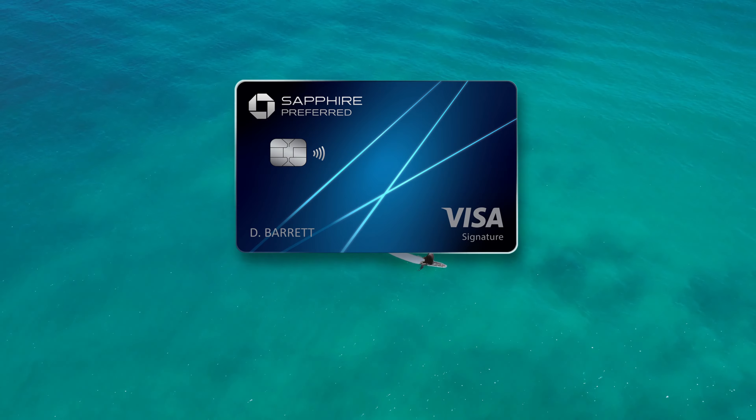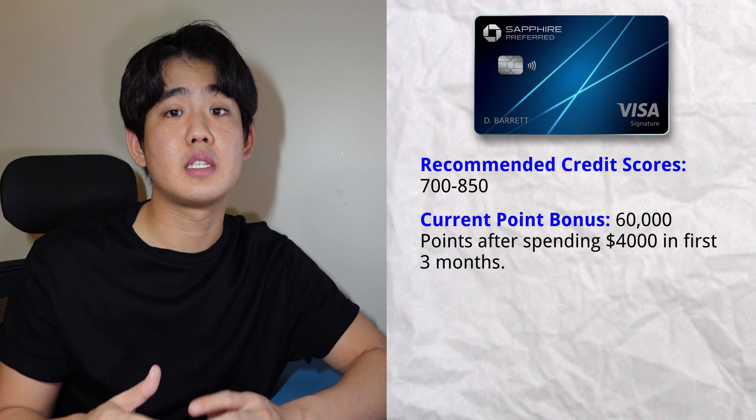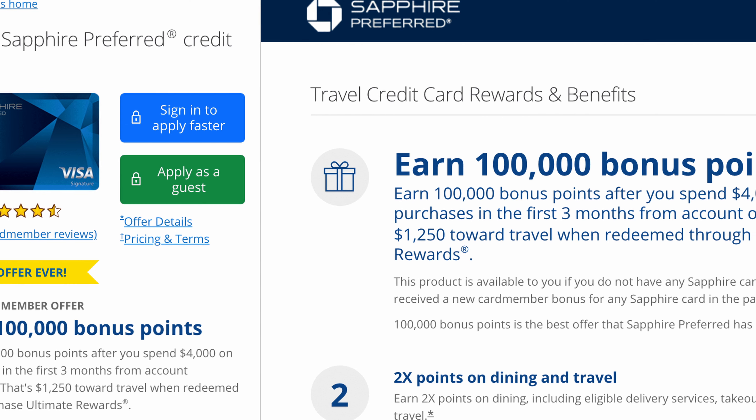The first card on this list is the Chase Sapphire Preferred credit card. This is a personal credit card of mine that I've been using for the past two years. This card is one of Chase's premium travel credit cards, so the recommended credit score falls between 700 to 850. The current signup bonus is 60,000 points after you spend $4,000 in the first three months of card opening. This point bonus has been higher in the past, hitting almost 100,000 points.